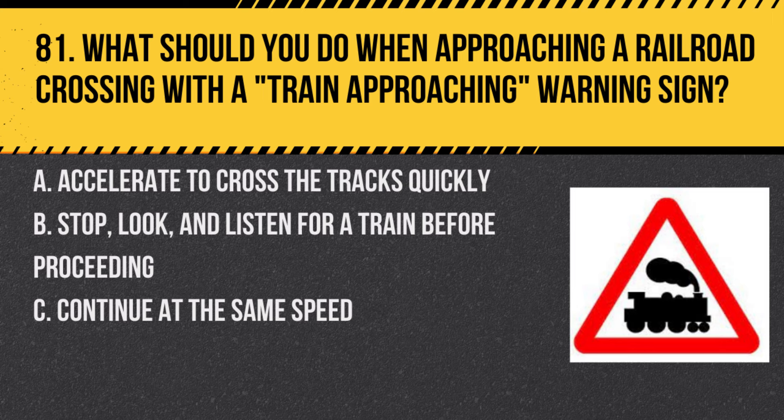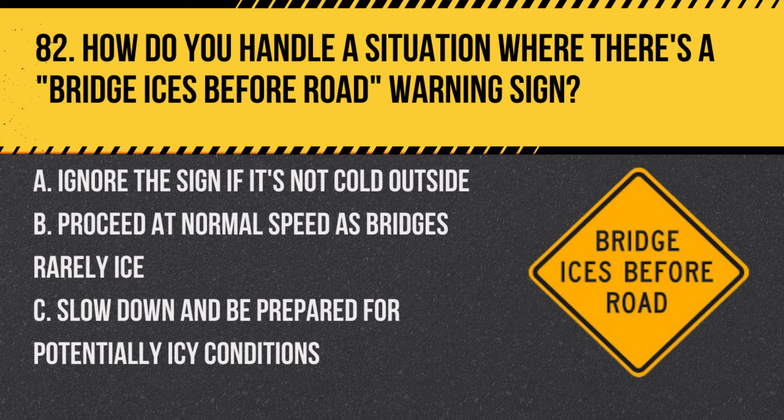Question 81. What should you do when approaching a railroad crossing with a train approaching warning sign? A. Accelerate to cross the tracks quickly. B. Stop, look, and listen for a train before proceeding. C. Continue at the same speed. Answer: B. Stop, look, and listen for a train before proceeding. Always exercise caution at railroad crossings, especially when warned of an approaching train.